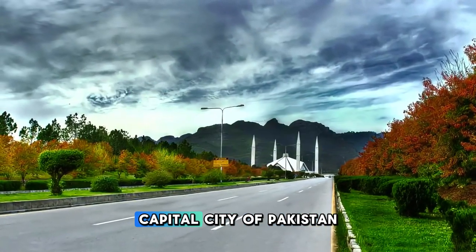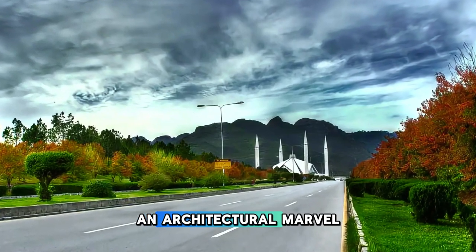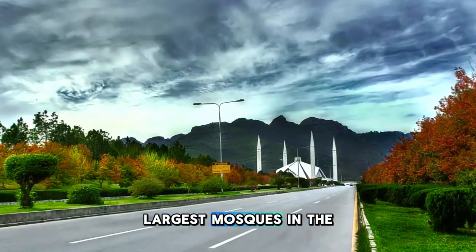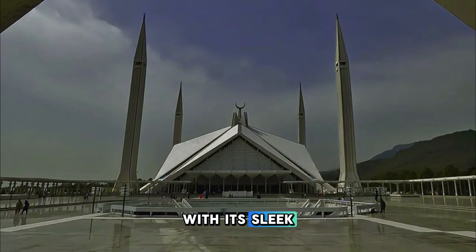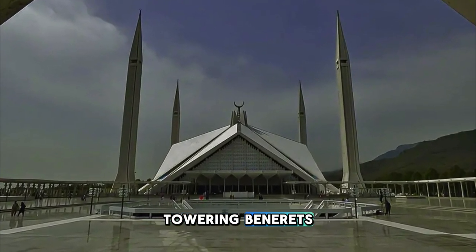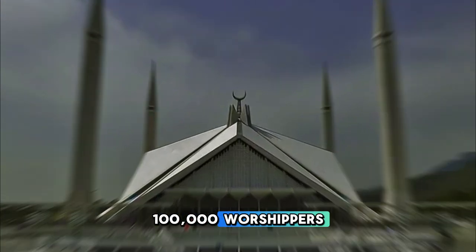Faisal Mosque. Journey to Islamabad, the capital city of Pakistan, and visit the Faisal Mosque, an architectural marvel and one of the largest mosques in the world. Admire the mosque's unique design, with its sleek white marble facade, towering minarets, and vast prayer hall, which can accommodate over 100,000 worshippers.